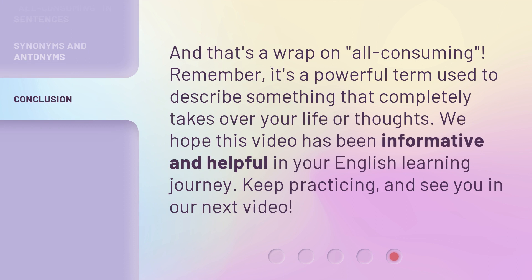And that's a wrap on all-consuming. Remember, it's a powerful term used to describe something that completely takes over your life or thoughts. We hope this video has been informative and helpful in your English learning journey. Keep practicing and see you in our next video.